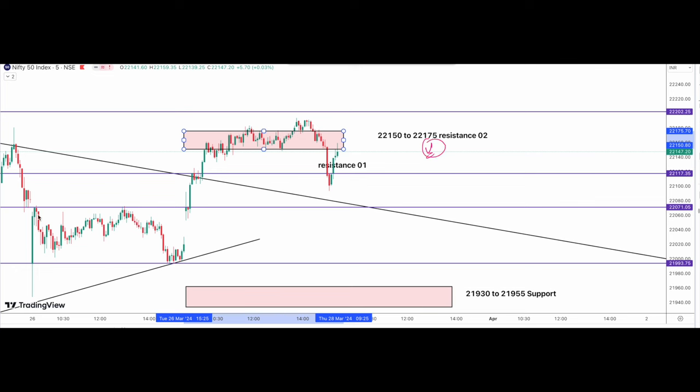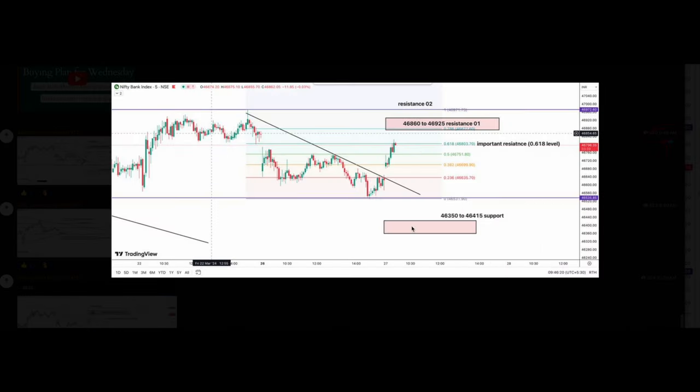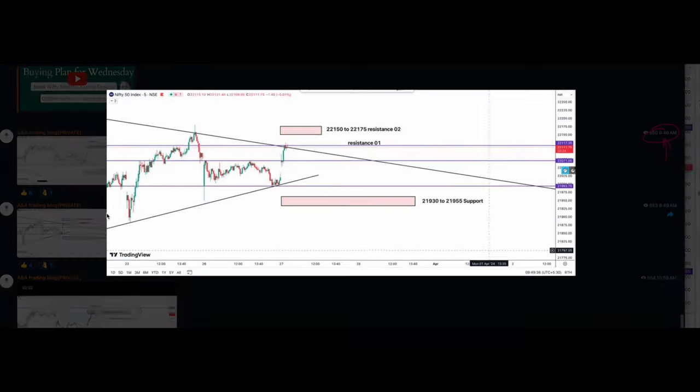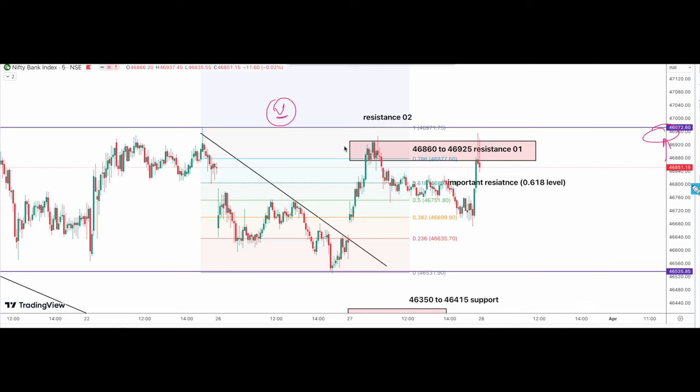Looking at Nifty, we had discussed yesterday that the market has tested the 22,070 level many times. If it breaks this level, our first target will be 22,017 and the next resistance will be the swing high. Today morning in our private Telegram group around 9:45, I shared important resistance and support levels for Bank Nifty and Nifty. The 46,860 to 46,925 zone was an important resistance for Bank Nifty.